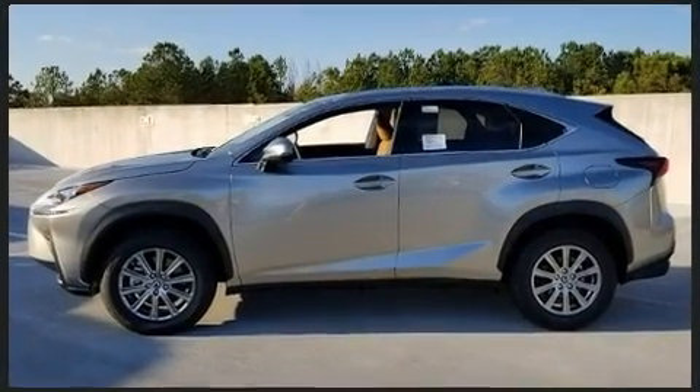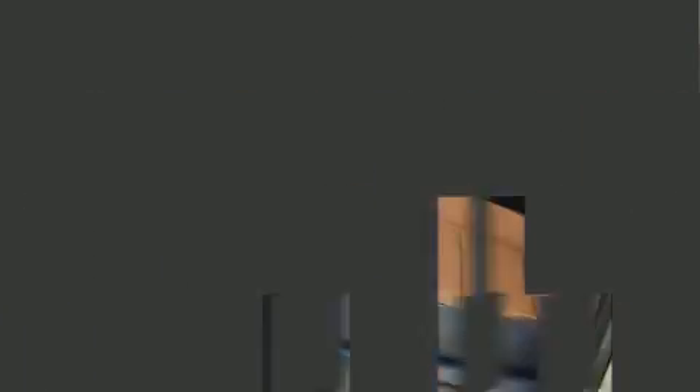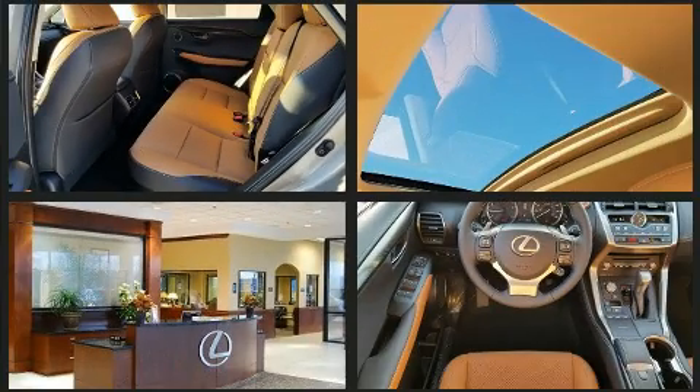Lexus prioritized comfort and style by including a blind-spot monitoring system, automatic dimming door mirrors, heated and ventilated seats, fully automatic headlights, lane departure warning, and power front seats.